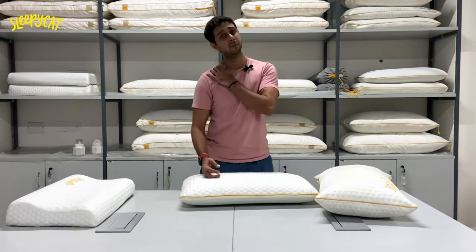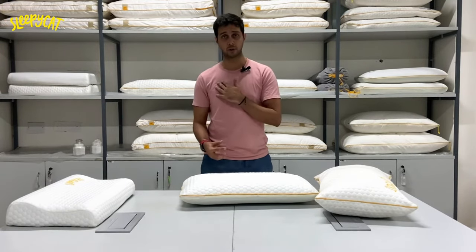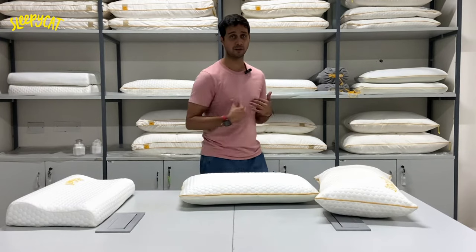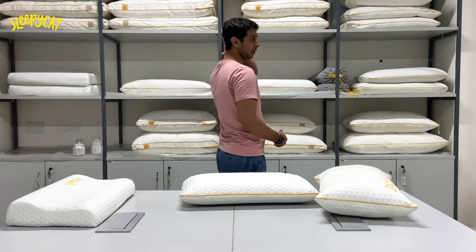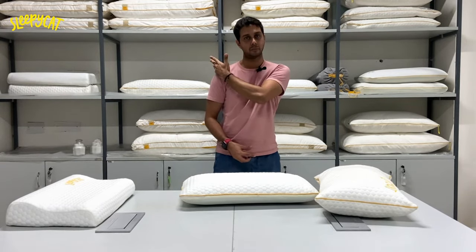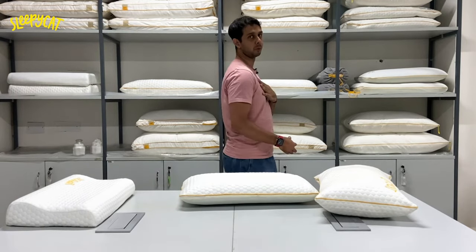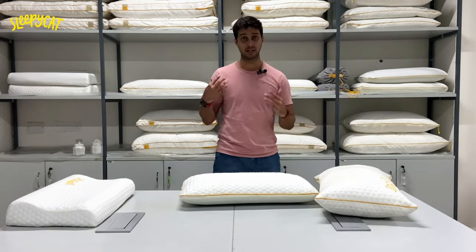People who have even more neck problems need precise support when they shift from lying on their back to their side. When you're lying on your back, the distance between your head and your bed is only this much, and when you lie on your side, the distance between your head and your bed is the size of your shoulder. When you have to switch between both positions, you need pillow support for both sides as well.